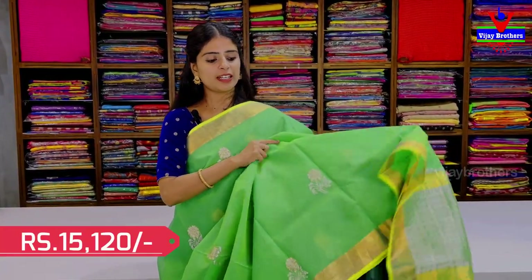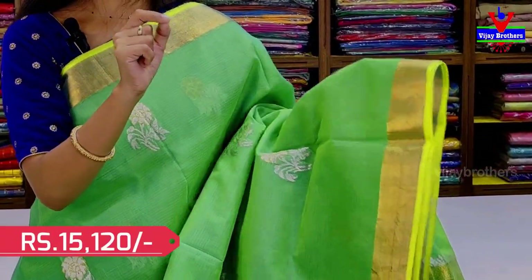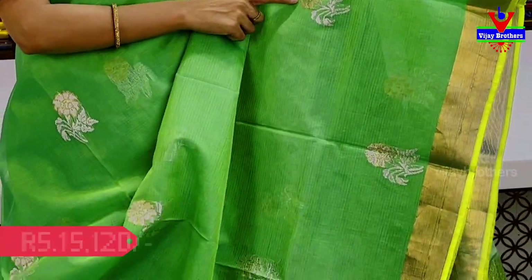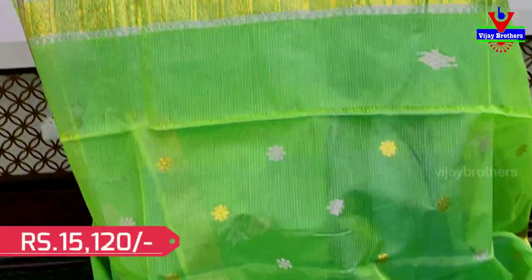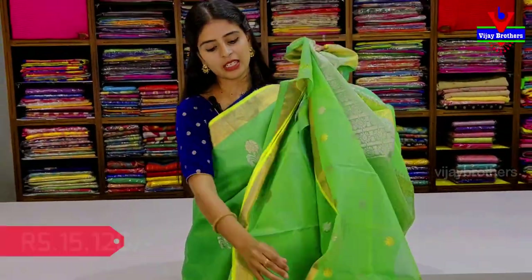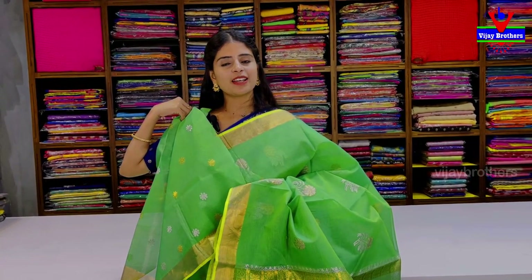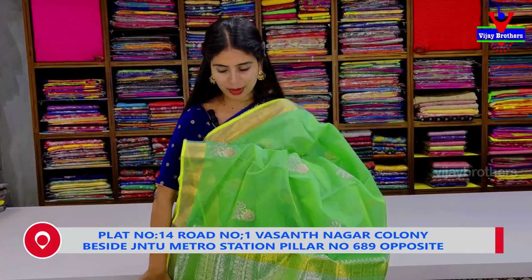The next color is green. Two sides with golden caddy border and light green piping border. Body part has floral booties with silver zari weaving and golden outline. Gold and silver zari weaving in a boxes pattern. Blouse has floral booties. Price: ₹15,120. There is a visible difference in the weaving style and quality.